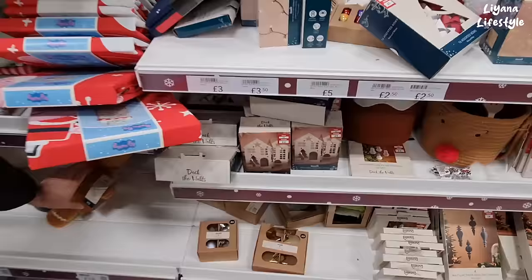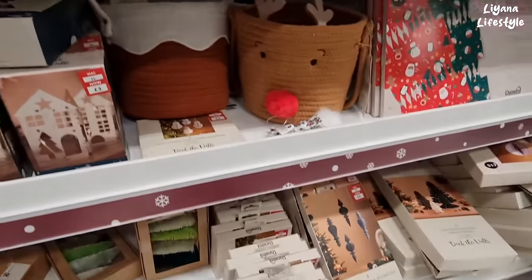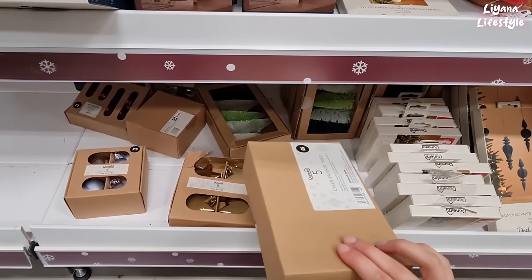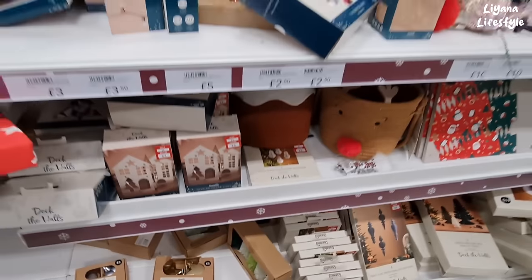You can shop online as well — you can do click and collect. £3.00 for these houses. Got some decorations here reduced. No label on there — I think they're just not labelling everything, but I think all of this is supposed to be reduced.